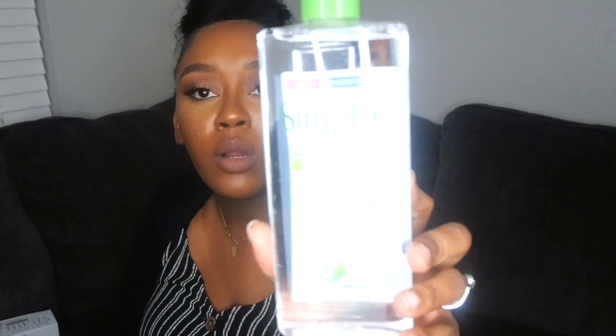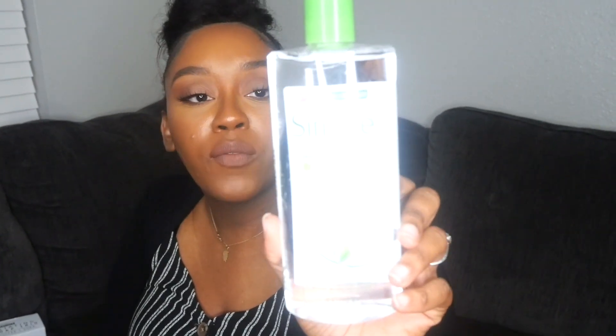The last skincare item I picked up was Simple Micellar Cleansing Water. I used to buy it from Walmart but haven't been able to find it there lately. This was $4.99 and it's really good at removing makeup, especially around the eyes. I also picked up some Body Shop items.